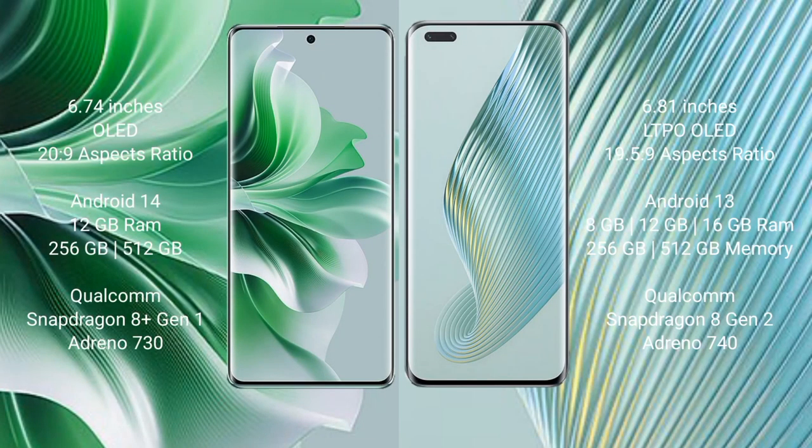Oppo Reno 11 Pro comes with a 6.74-inch OLED display and aspect ratio 20:9. Honor Magic 5 Pro comparison begins.